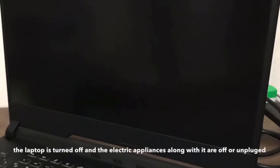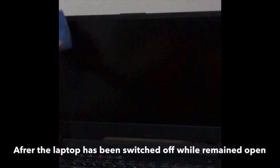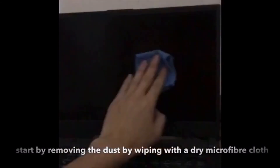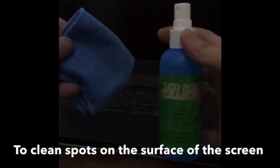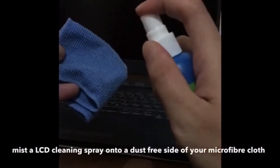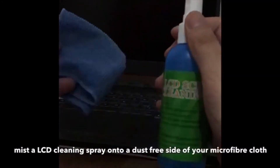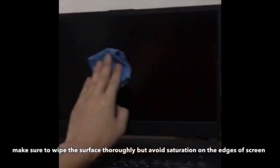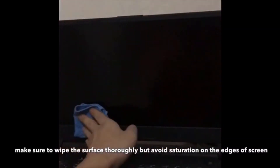Next up is the monitor of the laptop. To begin, make sure the laptop is turned off and the electric appliances along with it are off or unplugged. After the laptop has been switched off while remaining open, start by removing dust by wiping with a dry microfiber cloth. To clean spots on the surface of the screen, mix an LCD cleaning spray onto a dust-free side of your microfiber cloth. Then wipe it on the surface of the screen. Make sure to wipe the surface thoroughly but avoid saturation on the edges of the screen.